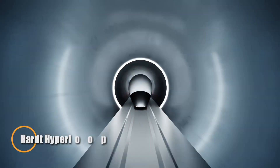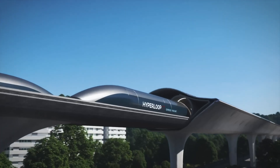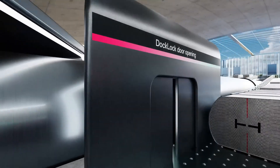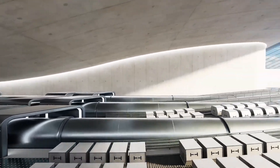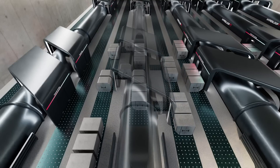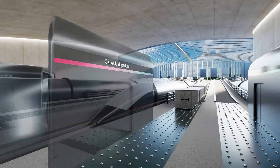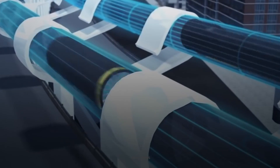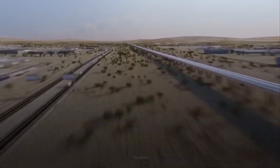The Hart Hyperloop cargo dock demonstrator is set to revolutionize the future of cargo transportation. By envisioning a network of low-pressure tubes, Hart Hyperloop aims to transport goods at unprecedented speeds, drastically reducing transit times and enhancing efficiency. This demonstrator showcases the practical ability to swiftly load and unload cargo into Hyperloop pods, utilizing advanced automation and state-of-the-art technology to streamline the process. With a focus on minimizing downtime and maximizing cargo throughput, this system integrates seamlessly into the Hyperloop infrastructure, setting a new benchmark in logistics.